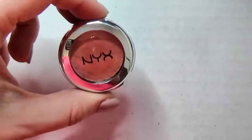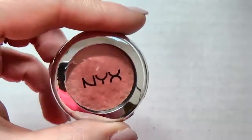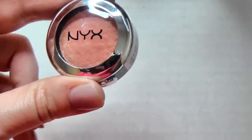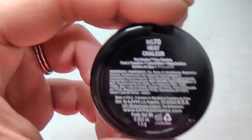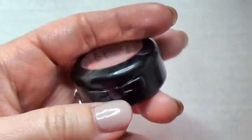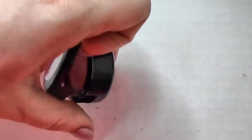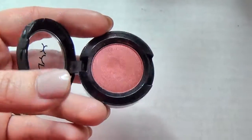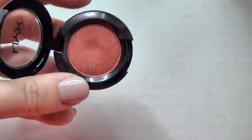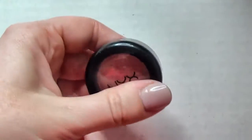Here's one of the NYX Prismatic shadows in Golden Peach - I'm just going to pass this one along. This is the NYX shadow in Heat, which is supposed to be a pretty close dupe for MAC Copper Ring. I'm going to keep this one - you can see it's like a golden coppery situation, it's gorgeous.